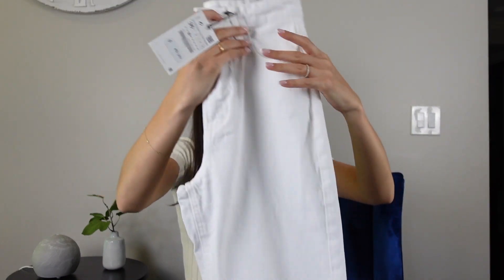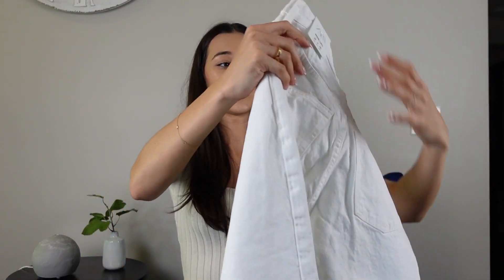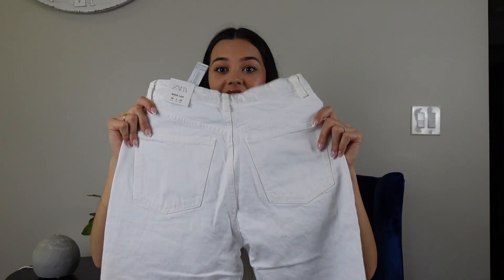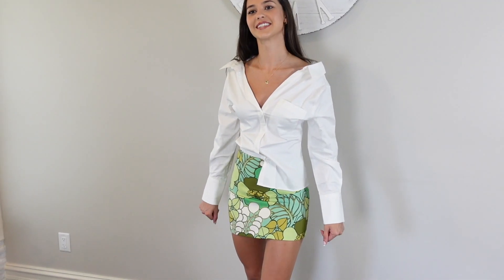Also from Zara I got these white jeans — wide leg, plain white jeans. I'm so happy that they're finally starting to make jeans for tall girls, because I am 5'10" and they're actually long on me. I'm like, finally a pair of jeans that are not floods. So that's what I got from Zara.